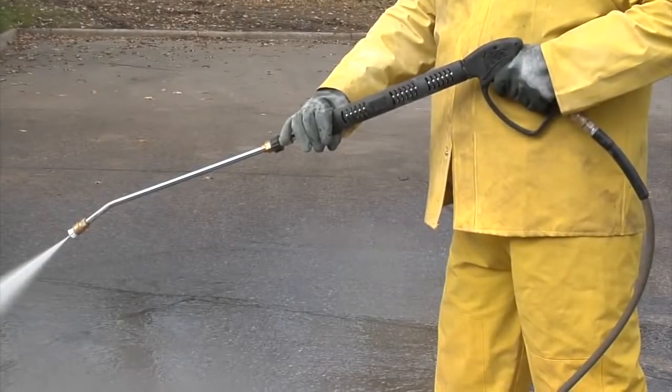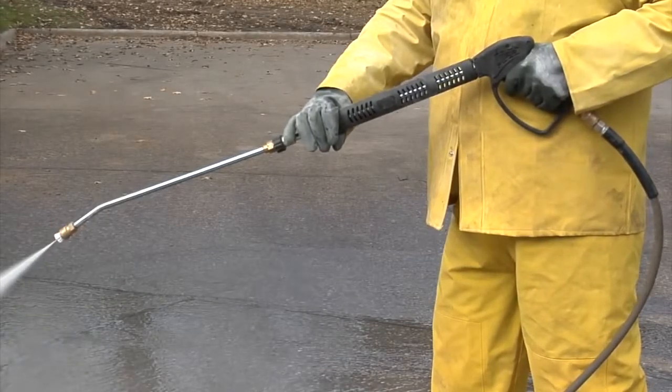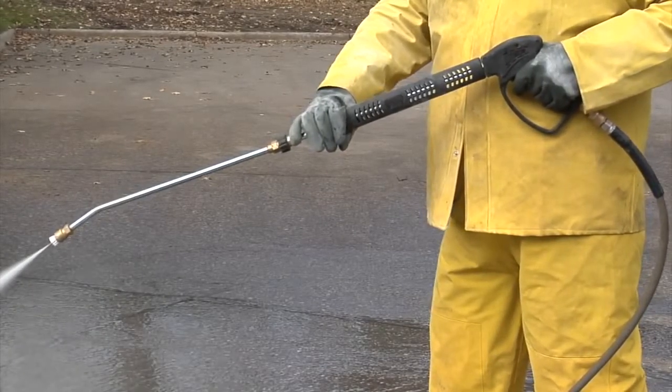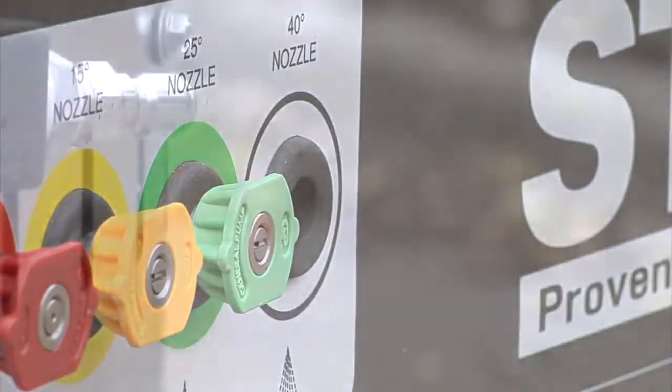The 50 foot non-marking steel braided rubber hose comes with a rear hose entry spray gun and 36 inch split lance that keeps the hose out of the way. It also includes a 5 pack of quick connect nozzles.